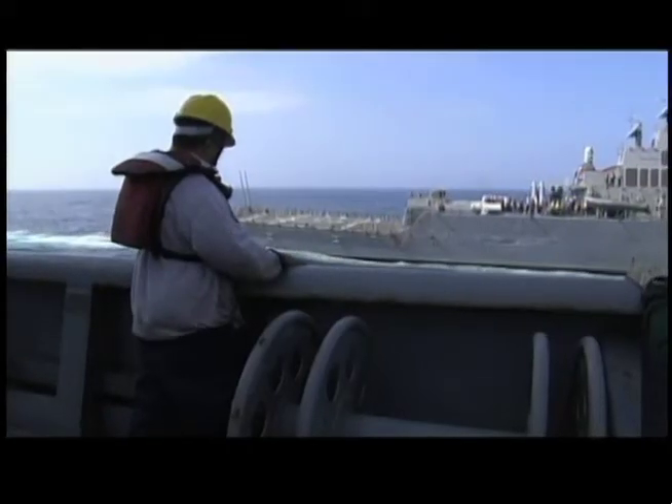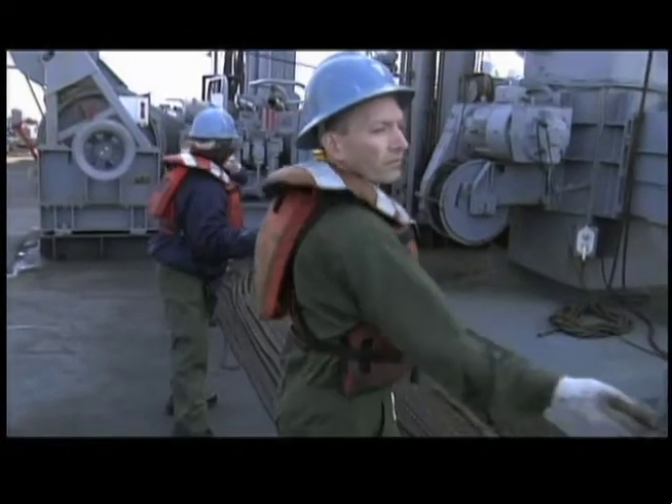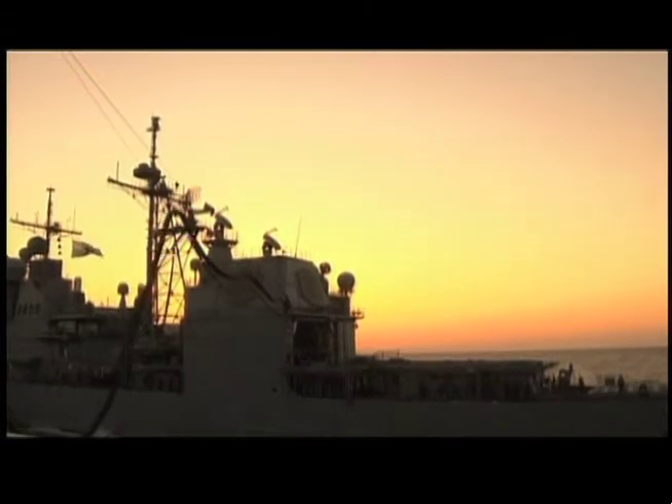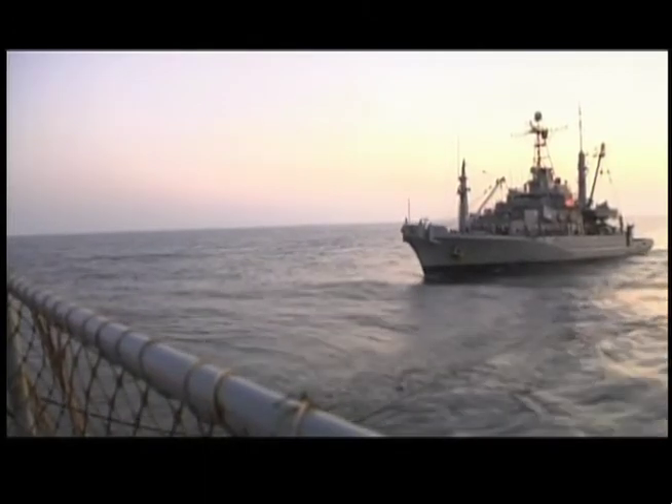The John Lenthall has to be able to service many types of ships. In a period of three hours, a dance among ships takes place. Today, Lenthall refuels three cruisers, a destroyer, a frigate, and a fellow MSC vessel — rescue and salvage ship USNS Grasp.